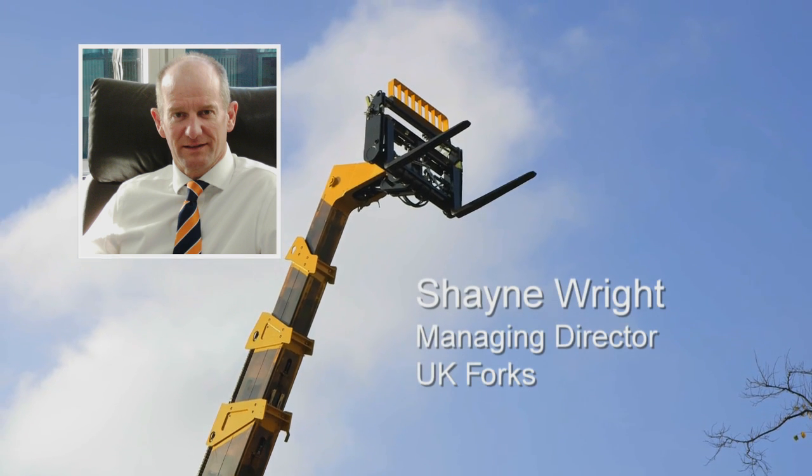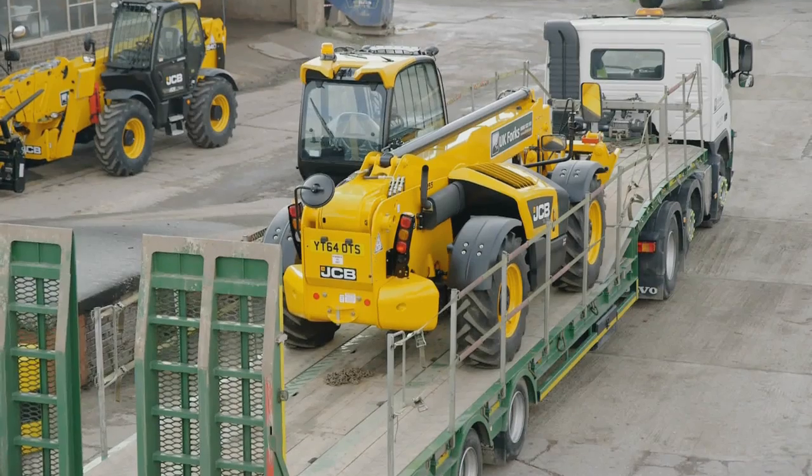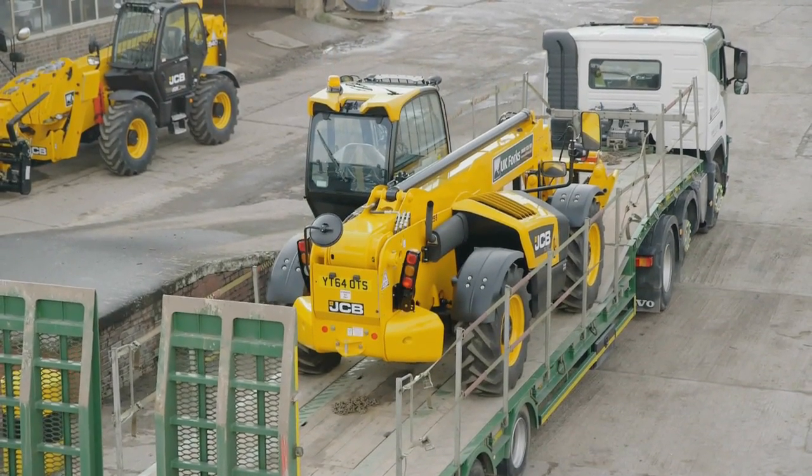I'm proud that UK Forks is held in such high regard by so many of our customers. Our aim, as always, is to raise the standard of materials handling machinery available for hire.